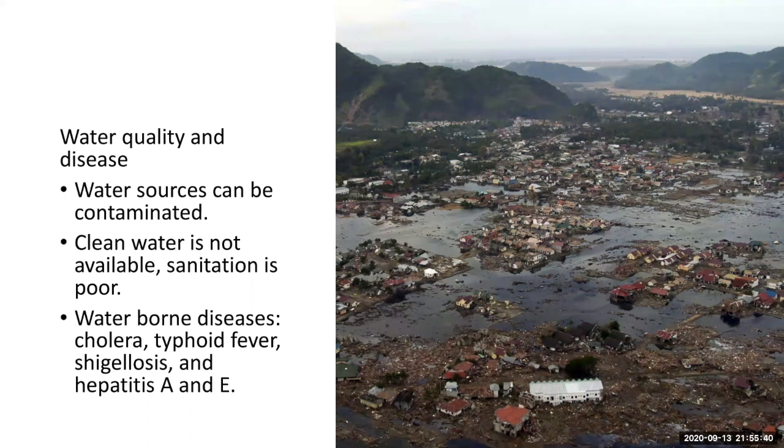Lack of access to clean water can lead to inadequate sanitation. It may not be possible to boil drinking water to kill pathogens, and that can further expose people to a range of waterborne diseases.